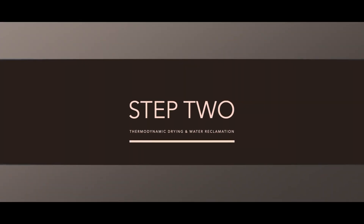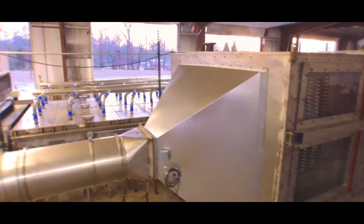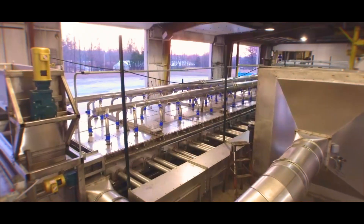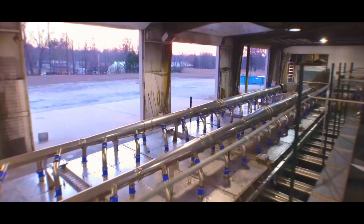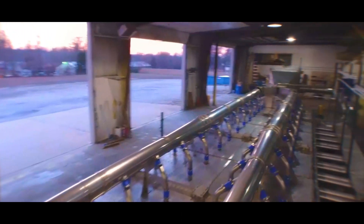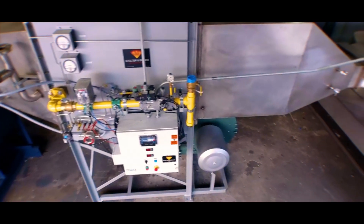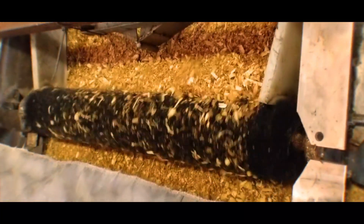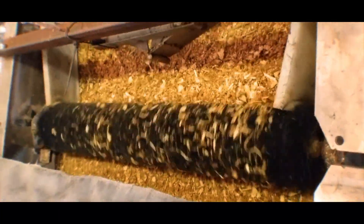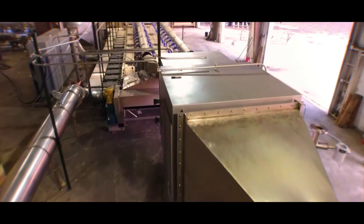Step 2: Thermodynamic drying and water reclamation. The shavings are dried through a thermodynamic drying system with low to no emissions that removes ammonia, pathogenic mold, yeast, urea, and additional moisture. The dryer utilizes a closed-loop recirculating airstream containing potential emissions. The moisture and urea are turned to a condensate steam under heat, which passes through a 49-micron filter with optional RO filters to outside storage tanks.